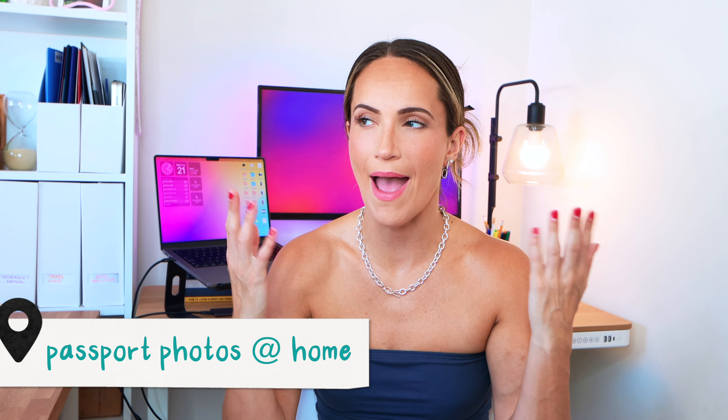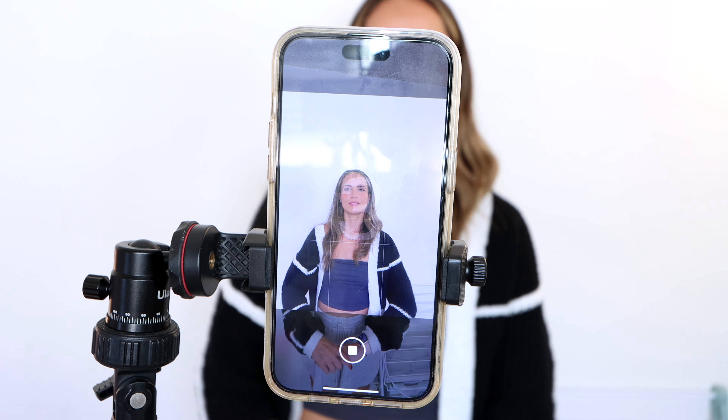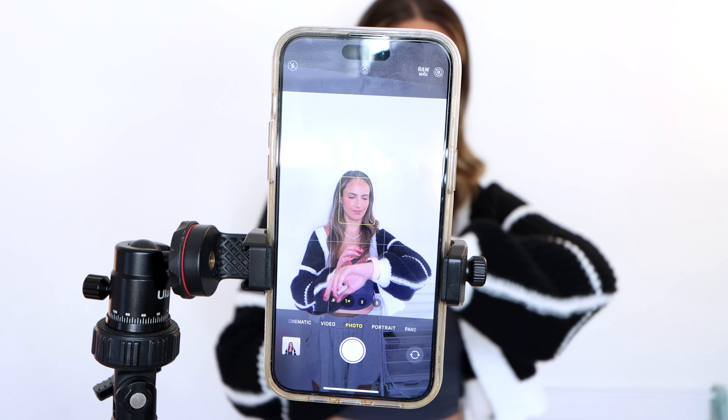One thing I didn't know you could do is take your own passport photo at home. I wish I had known before taking the ugliest passport photo ever, but it's not too late for you. If you have a tripod, you can use that, but if not, just get a friend to take the photo for you. Grab your iPhone, make sure there is good lighting and that nothing is covering your face, and then just take the pic.